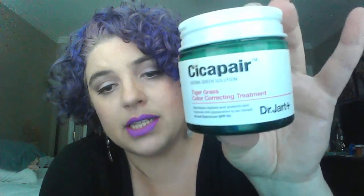Dr. Jart has the Cicapair line with tiger grass, which is a really great antioxidant. I love this product — it's a color corrector that's actually green, and it's what I wear on my days off when I don't feel like wearing makeup. It evens out my complexion, has SPF, is super moisturizing, and has those antioxidants I love. It's one of those products I just can't live without and buy over and over.